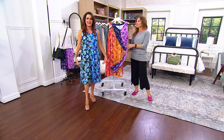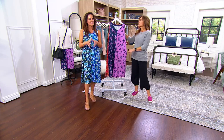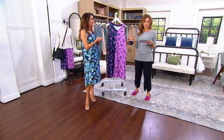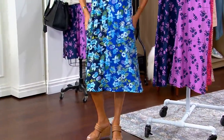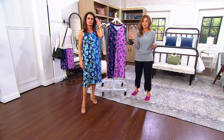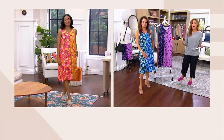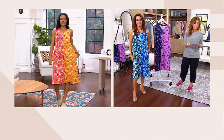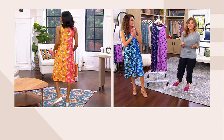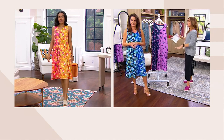We make jumpsuits, dresses, leggings — all kinds of things from this fabric. If you can see the length on me, it's about an inch or two below my knee. I'm 5'6" and I almost always take the extra small — you want it to be relaxed and easy. Ashley is 5'7" wearing it in extra small. I see belting it, denim jacketing it, cardigan, travel, swimsuit underneath.